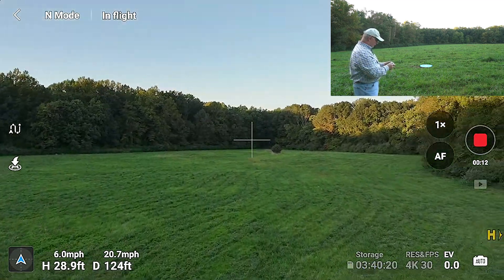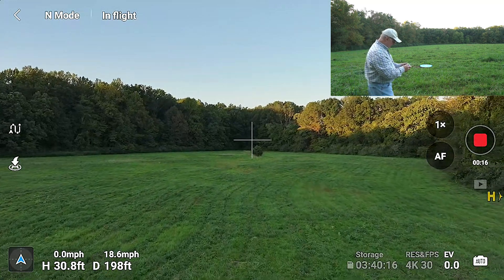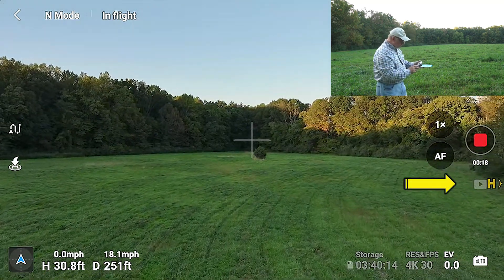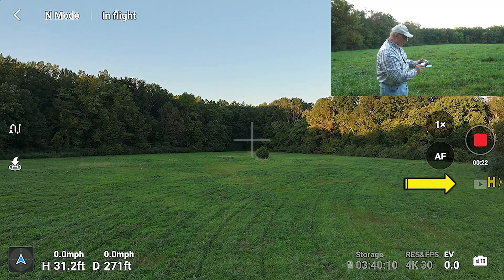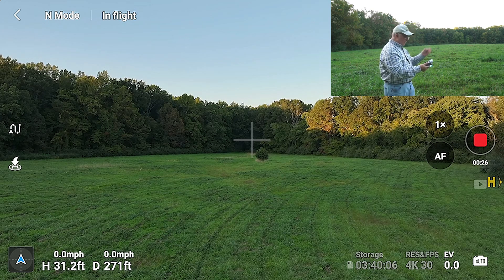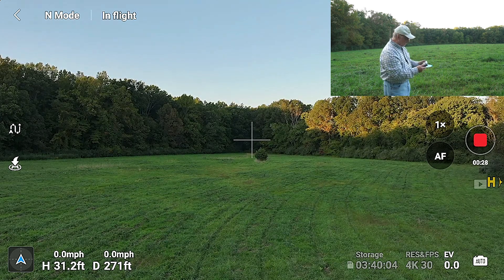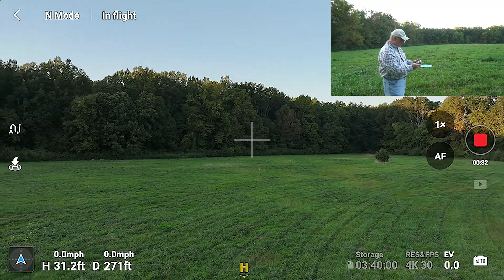I'll fly around the corner so we lose sight of it a little bit. I'm low here in the field so we're going to be really careful. Now if you look at the screen, you're going to see the little H over to the right there. Watch what happens when I spin the drone — it knows that it's facing that direction a little bit around the corner. So let me spin the drone and watch what happens to the H. It moved — now it's down at the bottom.